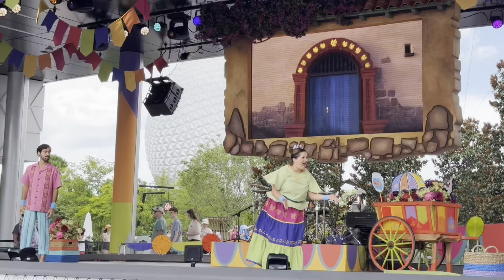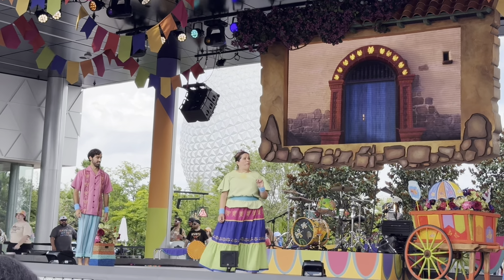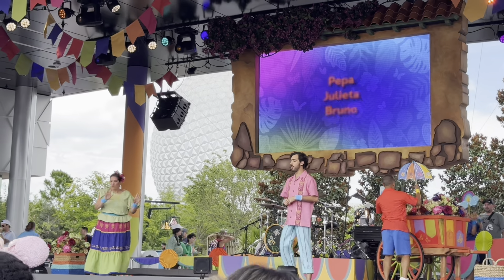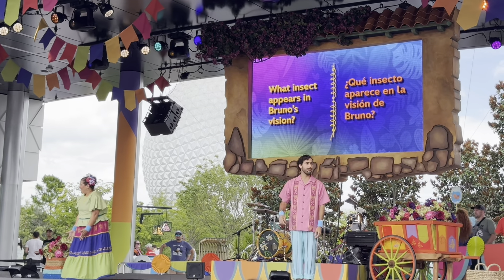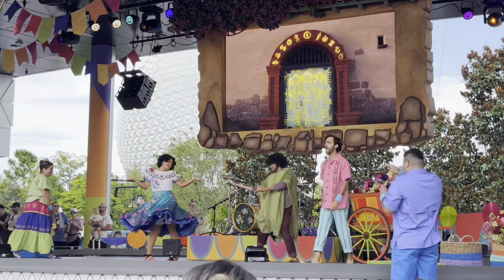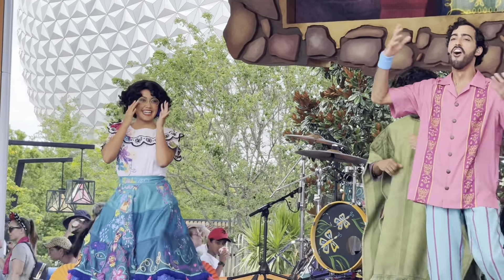Maybe get something from Festival Favorites too. We're having a party here at Epcot and you're all invited. They don't call this area World Celebration for nothing. The show hosts a trivia question — one insect appears in Bruno's vision. The answer is a butterfly. Then Mirabel Madrigal shows up and the crowd is invited to dance. That starts the Encanto sing-along and World Celebration show at Epcot.